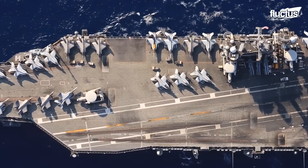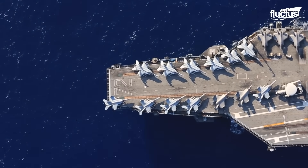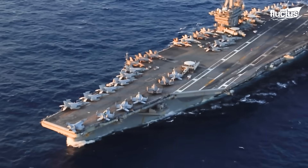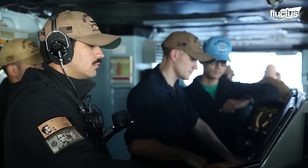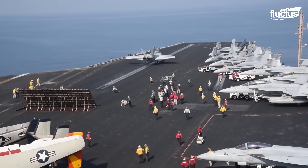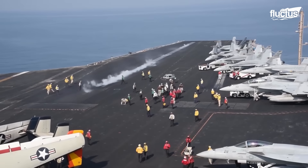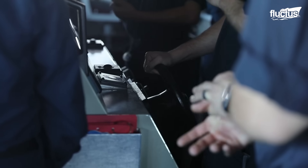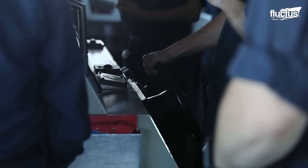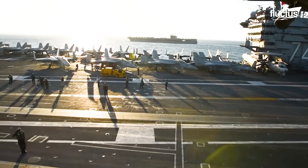Hello everyone, and welcome back to the FLECTUS channel. It is an undisputed fact that aircraft carriers are one of the key components of military defense. This unique vessel is more than what you might be imagining, and in this video we will unravel every detail of the world's largest multi-billion dollar aircraft carrier.